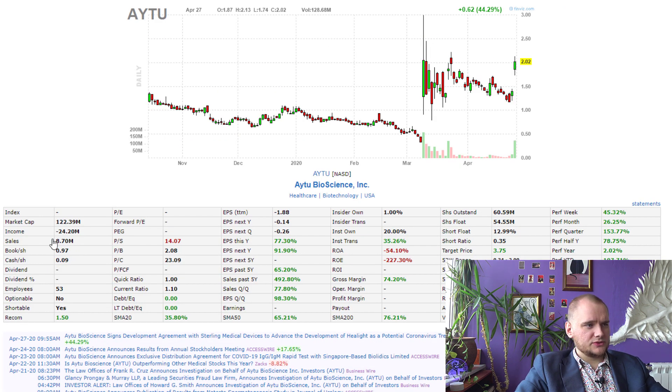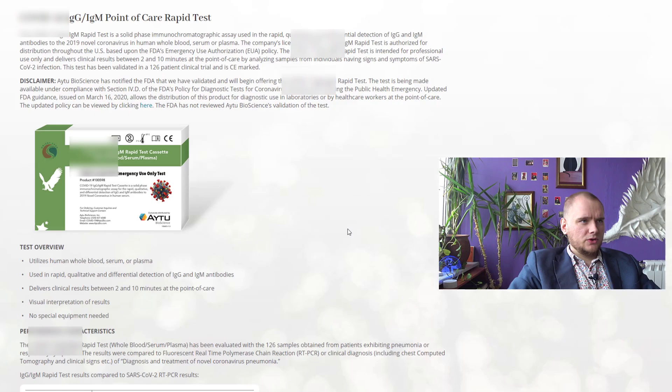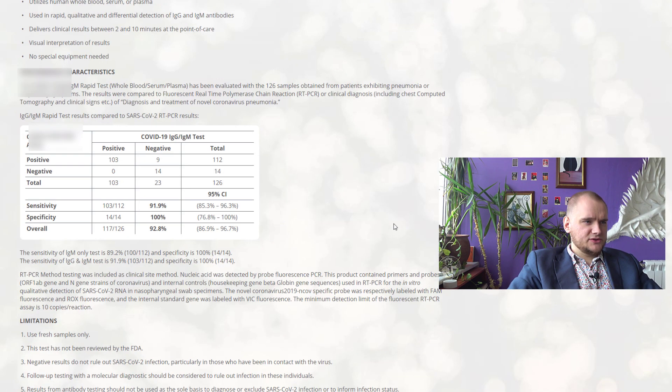If we add 5 million dollars to these sales, it will change nothing in this situation. Here's how the test looks — you just need a little piece of blood, serum, or plasma. The test is actually quite good; there are no false positive or negative results and it is accurate for 90 percent.